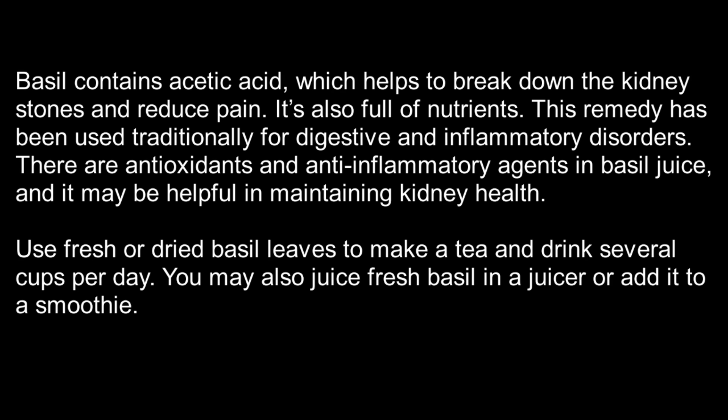Number 3: Basil juice. Basil contains acetic acid, which helps to break down kidney stones and reduce pain. It's also full of nutrients. This remedy has been used traditionally for digestive and inflammatory disorders. There are antioxidants and anti-inflammatory agents in basil juice, and it may be helpful in maintaining kidney health.